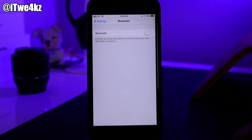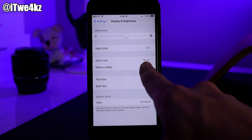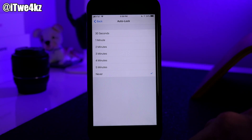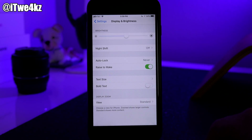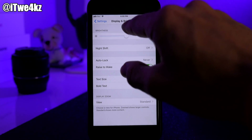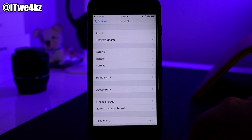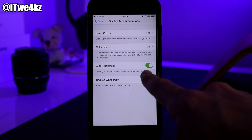Next, go into Display & Brightness. I have Auto-Lock set to Never for this video, but I'd definitely recommend setting it to 30 seconds — that saves a lot of screen time and battery. The most ridiculous thing about iOS 11 is that they removed Auto-Brightness from the Display & Brightness panel. To find it, go to General, then Accessibility, then Display Accommodations — that's where Auto-Brightness is now hidden deep in the settings menu.